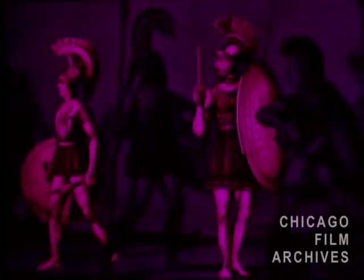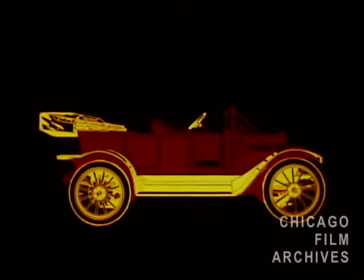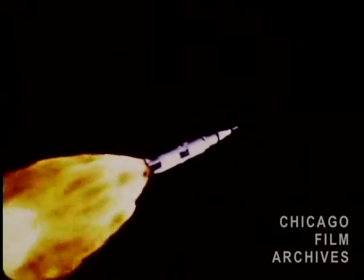He made bronze, steel, autos, cities, airplanes, and spaceships. He worshipped the flame, but he used the heat.